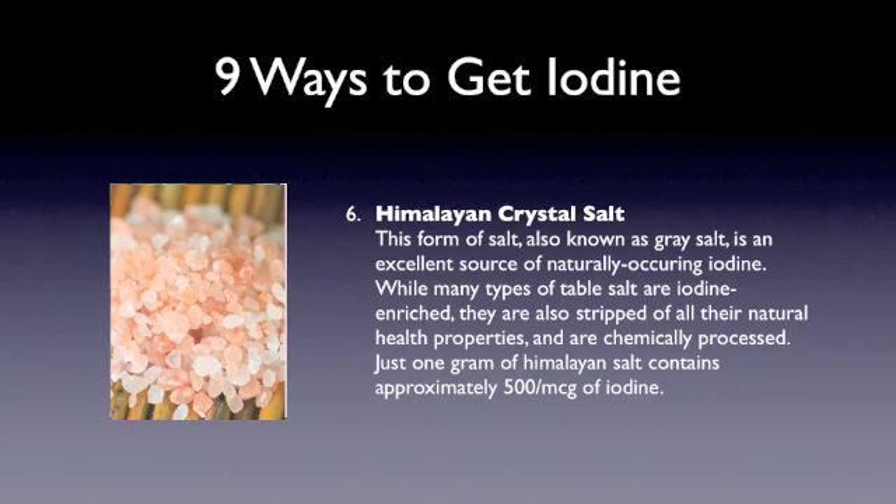Here is another one you may have not considered, and this really depends on the amount of salt and sodium that you allow into your diet. But this Himalayan crystal salt, this pink salt here you see in the photo, is really chock full of iodine. It's 500 micrograms in just 1 gram of salt.